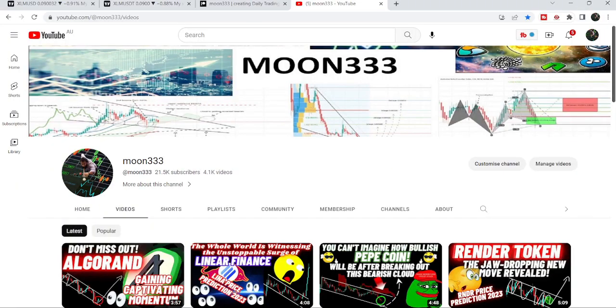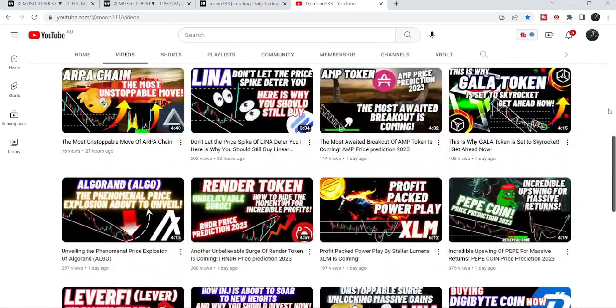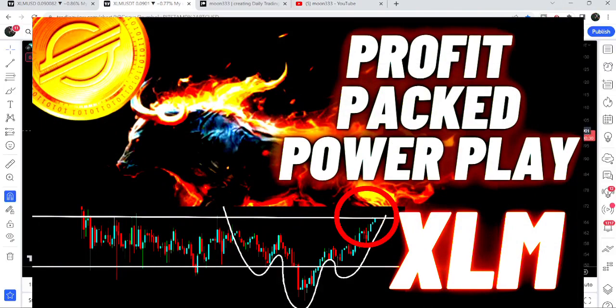Hey friends, this is Atipope here. Welcome to the new update on Stellar. In my earlier videos I was showing you that it broke out the resistance of the neckline of an inverse head and shoulders pattern on the four-hour time frame. I was telling you that there is a very high probability that the price may soon break out the resistance of this parallel channel as well.